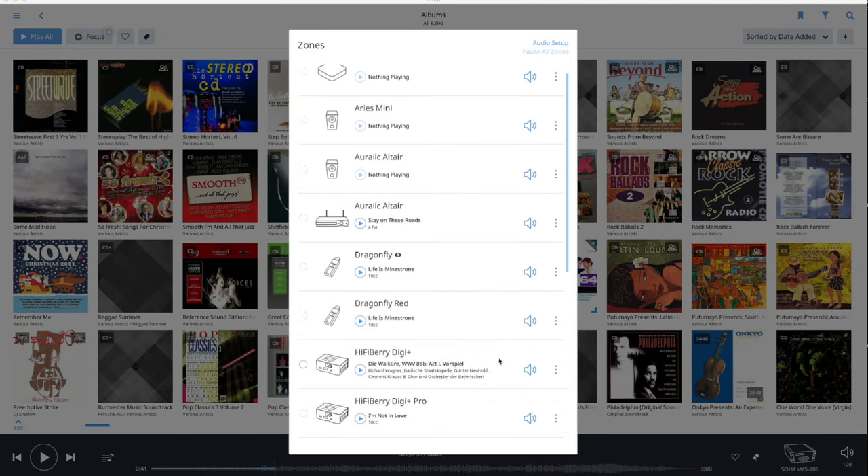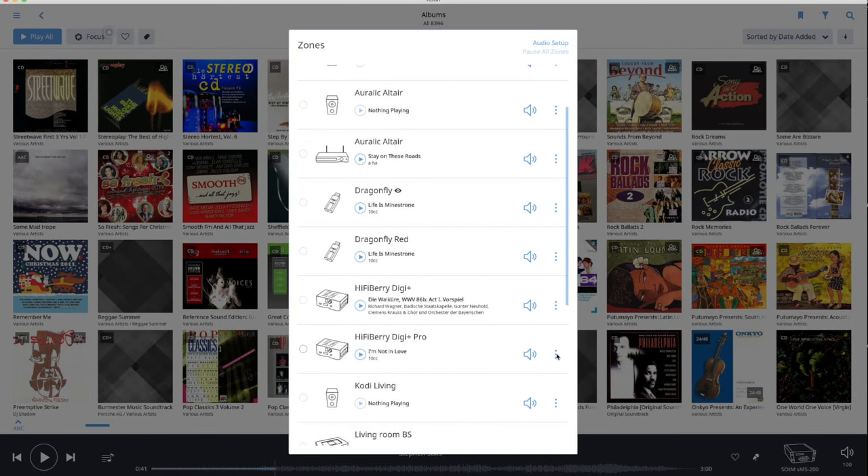The Zones menu has been adapted too. For each endpoint there are now menu options to transfer the music playing to another zone, to group endpoints into zones, and to change settings like crossfade, volume leveling, device settings, and DSP options. It has all become more transparent, especially for enthusiasts like me who have far more endpoints than Roon cores.